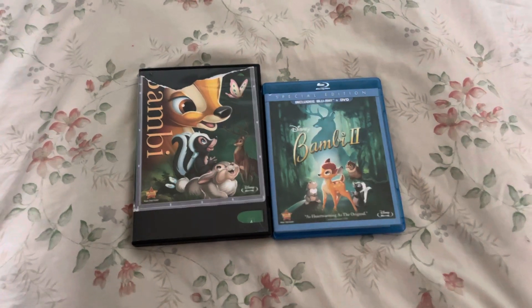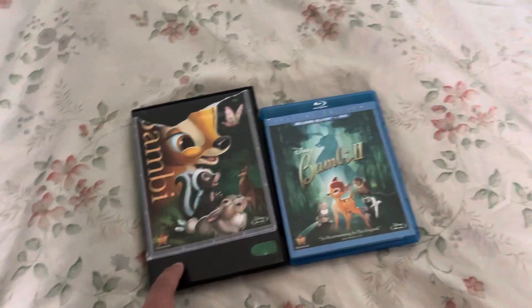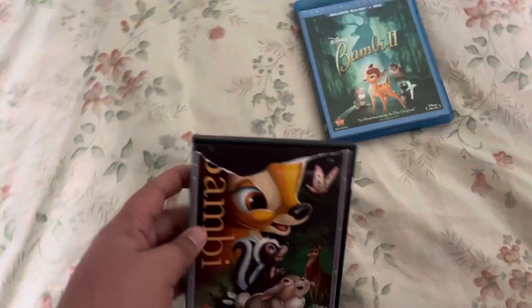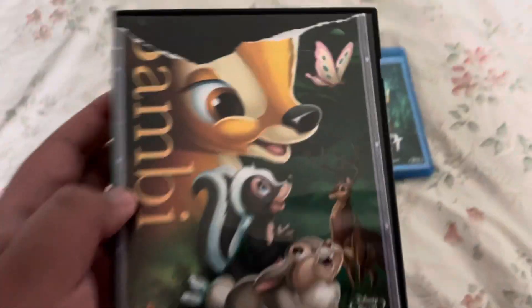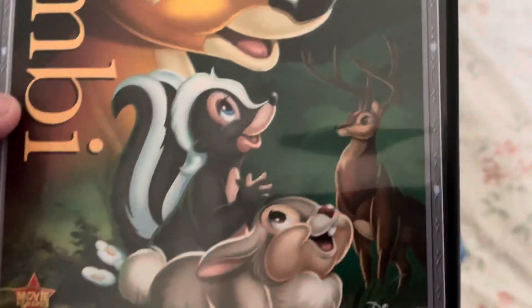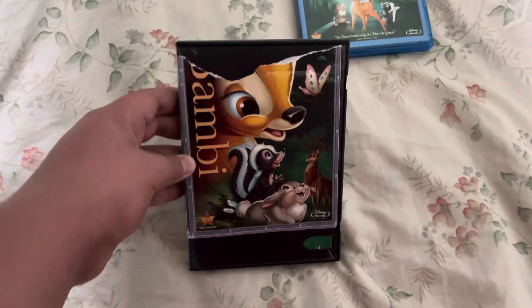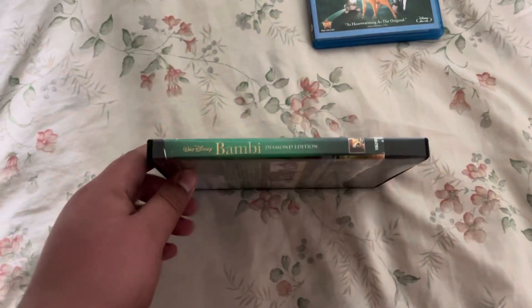Next is the Bambi movie collection. As of today I have the first movie from 1942 and the second one from 2006. First up is Bambi, released in 1942. This has Bambi, Butterfly, Flower, Thumper the bunny, and the Great Prince. Here's the front — love the artwork, it's very different. This is the Diamond Edition.